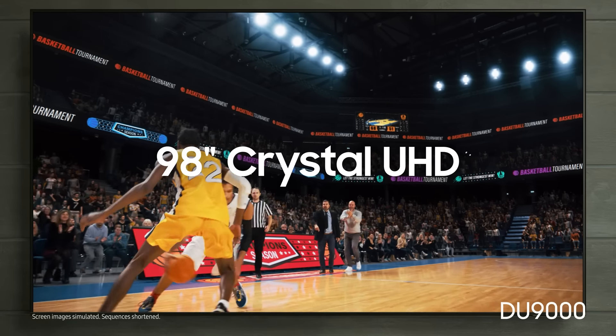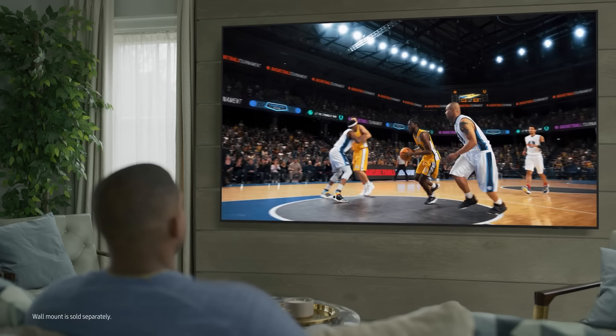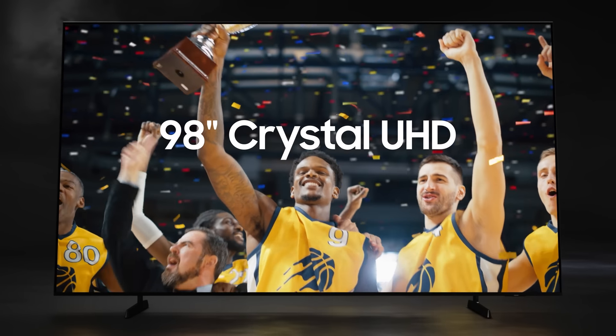Here's a quick overview of Samsung's 98-inch models. Starting with the Crystal UHD DU9000 — great for sports fans. All of these models feature a 120-hertz refresh rate for smooth motion.